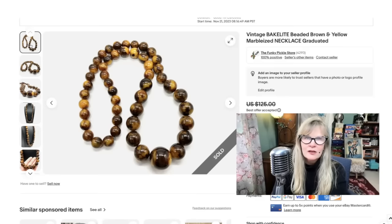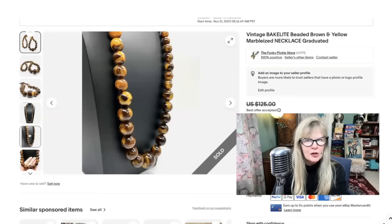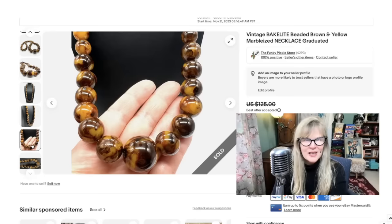I found this necklace in a thrift store for a dollar or two. I had a hunch that it was Bakelite, and then I got it home and tested it, and it was. Very interesting yellow and brown marbleized pattern. This is great, and it's kind of easy to find because people at yard sales or thrift stores just make the assumption that they're plastic. This one was not — I could kind of feel it when I picked it up. It felt sort of heavy to be any other kind of plastic other than Bakelite. I did end up taking a best offer. Paid a dollar or two, took a best offer of $70.